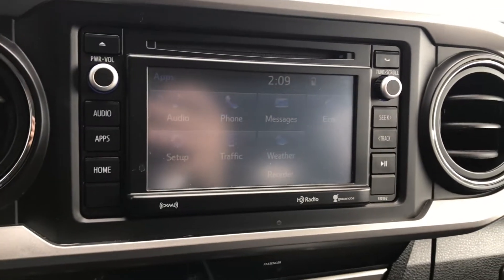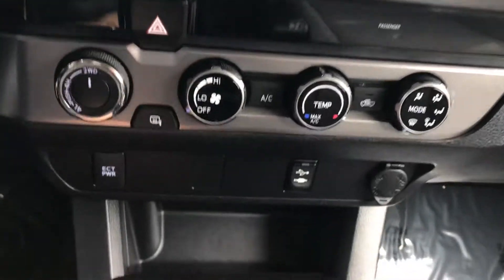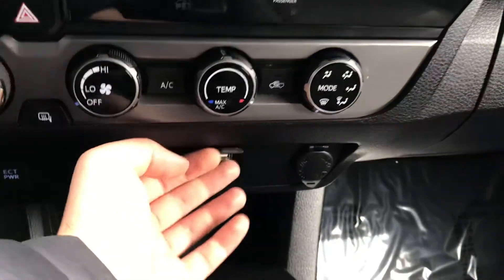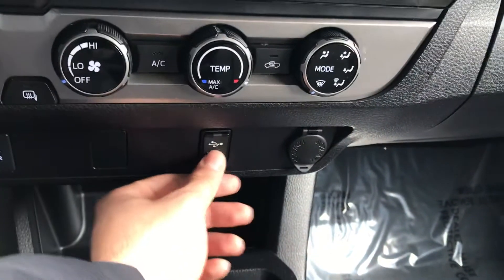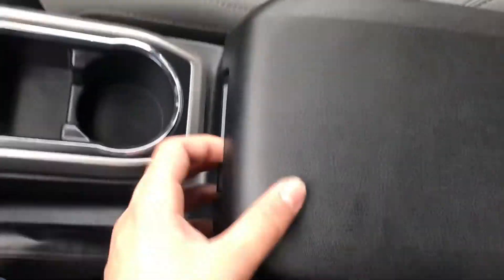It does come with Bluetooth, FM, AM, and all that. Down in the center you have your climate control system, along with USB and aux ports, a 12-volt outlet, a cubby, and some cup holders.